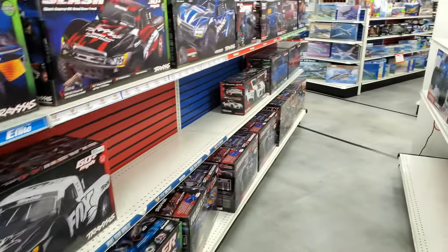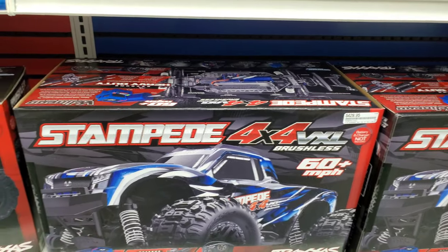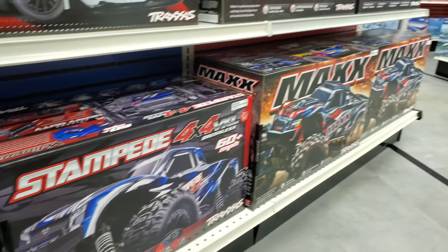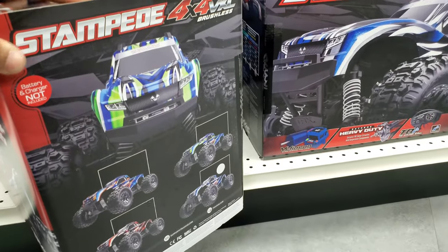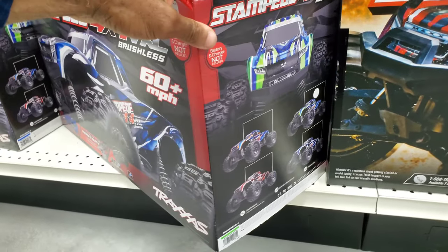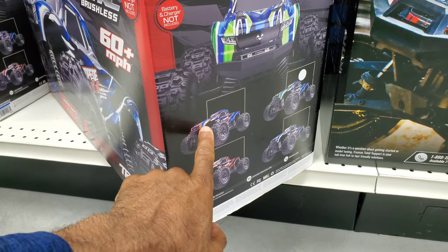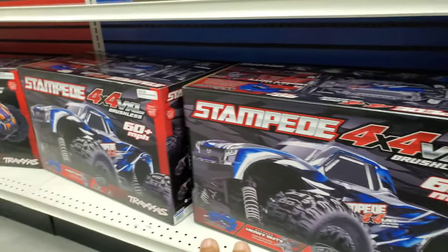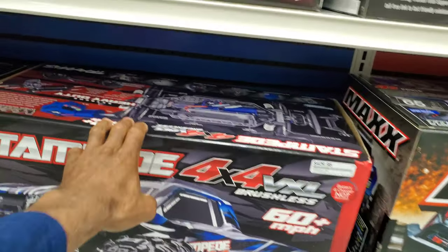This is what I was looking for. I'm a Stampede 4x4 fiend, so yeah, this is probably going to happen. They got a blue one and a green one. This is the body I actually wanted — the orange, white, and blue one — but we'll settle for the blue one because I really want to get this out. This is kind of like a modified Hoss, basically a Hoss with a Stampede sticker on it.